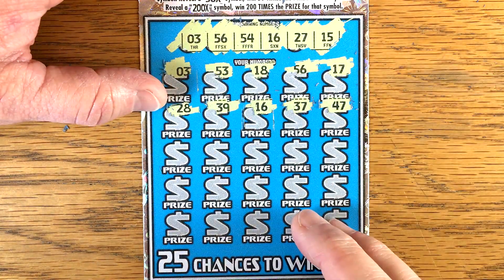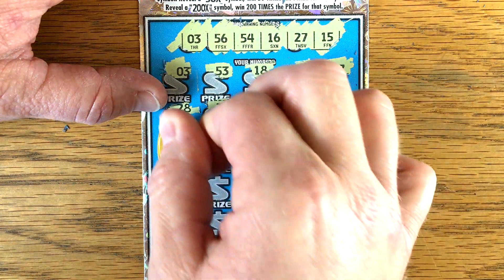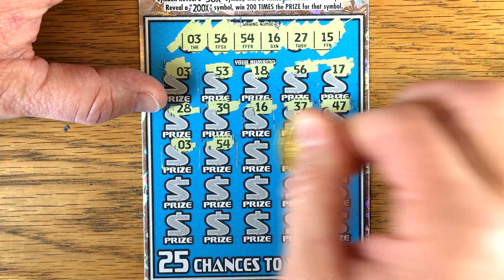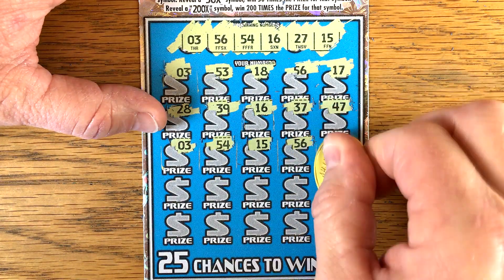37, 47. Got another 3 — gotta like that. This ticket's been very nice to us. Got another match. Great. Got another match. Got another match.